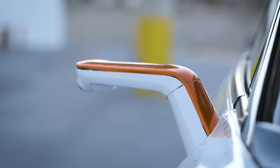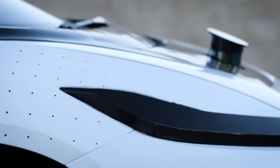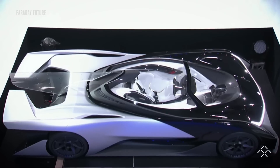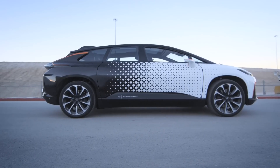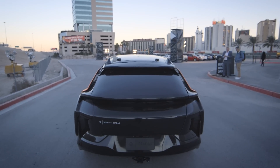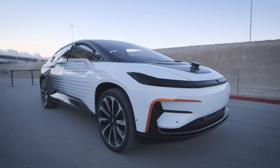A year ago, the secretive company Faraday Future promised to impress us with an electric car that was unlike anything we'd ever seen. Instead, we got a completely static concept car that looked like the Batmobile. Now, the company has finally released its production model, the FF91. And as you can tell from the camouflage wrap and total lack of interior, they only had a beta car for us to test.